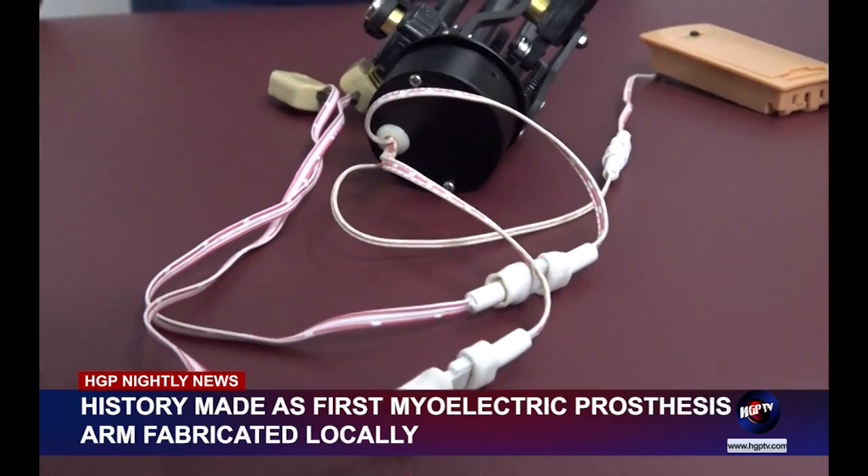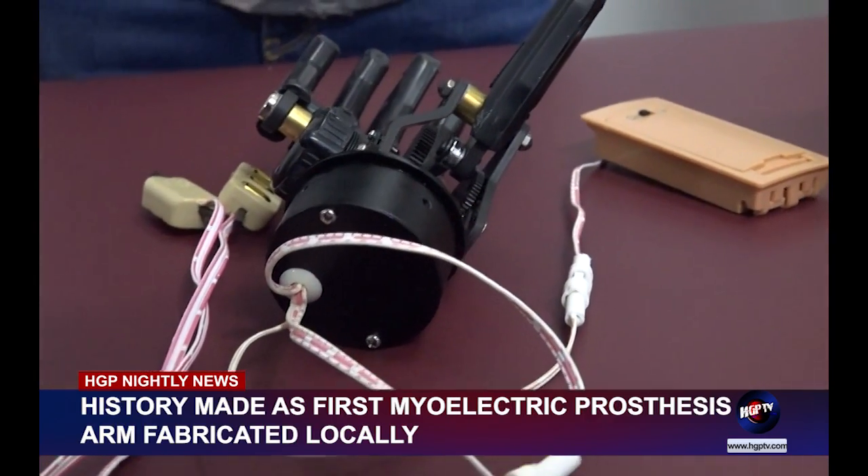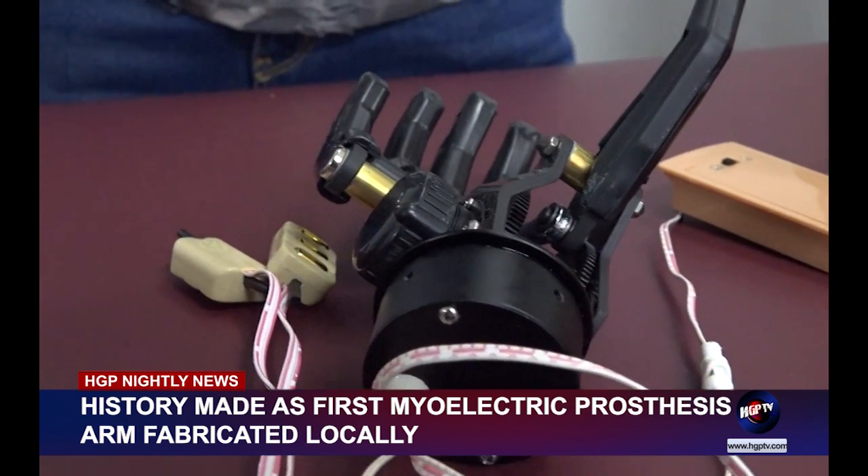While this is the first device to be built in the country, it is not expected to be the last. "The myoelectric hands have certain small electrolytes and testers and so on, which the center does not currently have. Those are things we have to get into the department before we can actually start thinking of building more myoelectric hands."